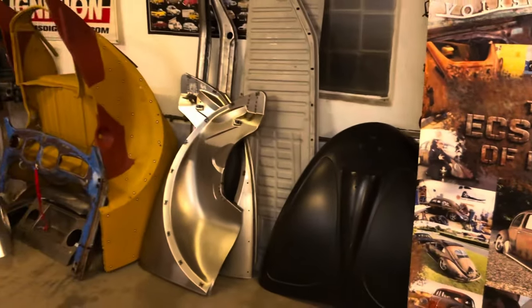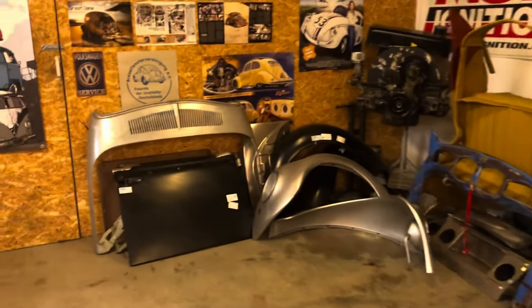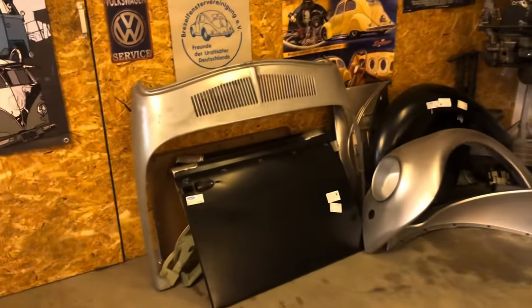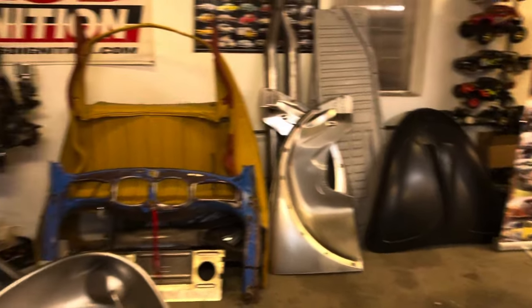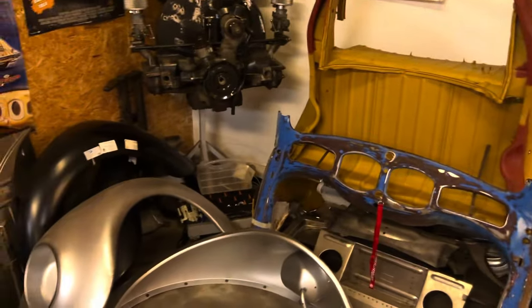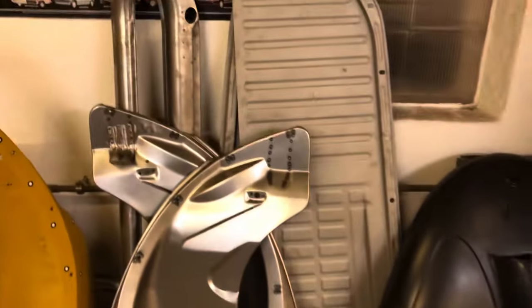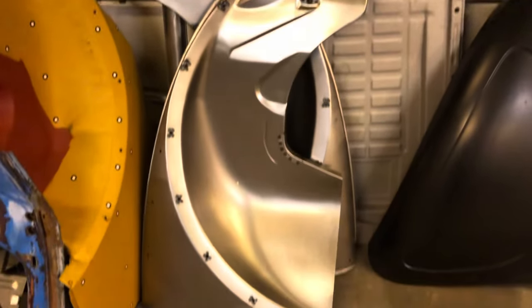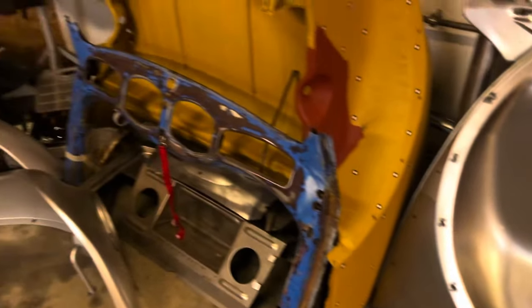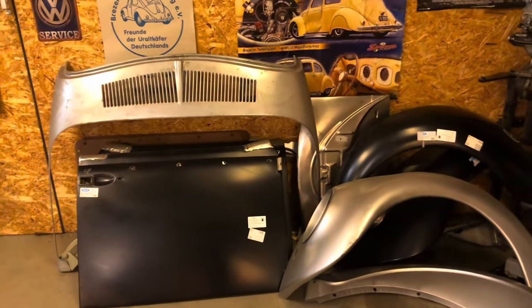There we have it — completely blown apart. It almost makes me sad to look at it like this, but there's no other way to do it rather than have a shelf queen standing around, and that's not what I want. There are some beautiful parts made for all beetles, especially the old ones, so there's something good about this.